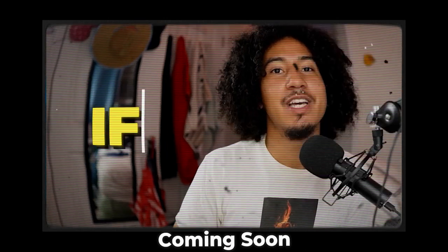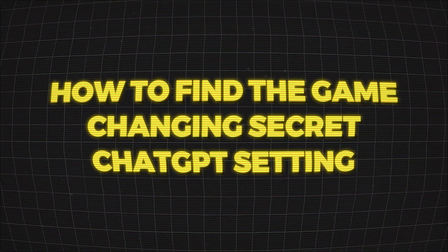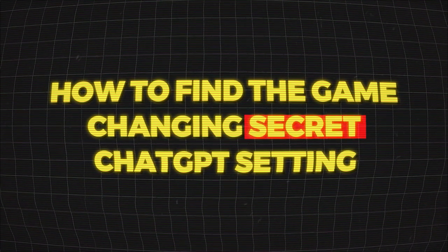I can say with absolute certainty, if you do what I laid out in this video step-by-step, ChatGPT is going to transform into one of your favorite things to use. It's going to help you come up with so many new ideas, and I'm going to show you how to find a game-changing secret ChatGPT setting.